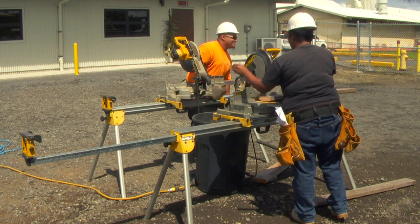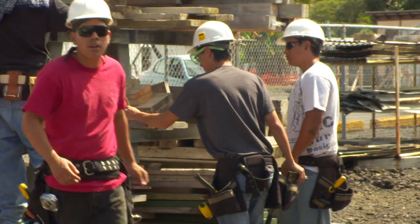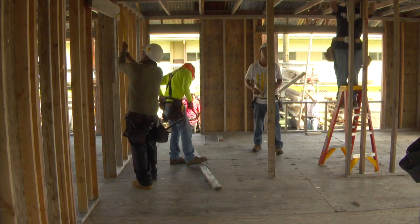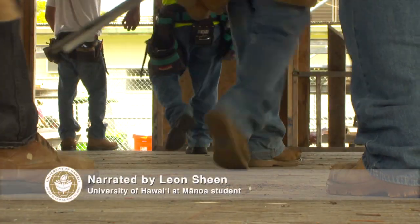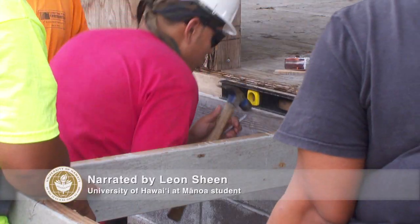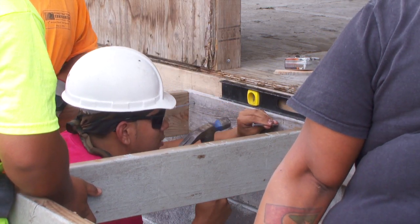Students from the college's drafting, electrical, diesel, and agricultural programs also participate, gaining valuable real-world experience — experience that immediately pays off for the carpentry students. If they are accepted into the carpenters' union, they are automatically credited with a thousand work hours and four hundred classroom hours.